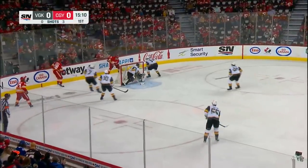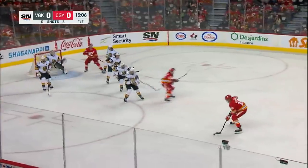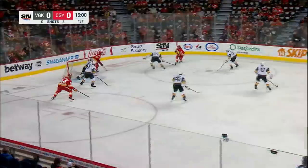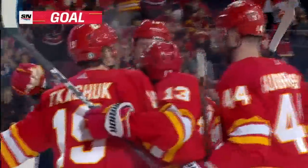Backlund. Kachuk behind the net. Puck flipped high in front, comes right back to Zadoroff. Quickly across — Gabranson fakes, finds Goudreau on his offside. Goudreau takes a look, side of the goal, back in front — scores! A beauty by Johnny Goudreau. And it's 1-0 Calgary.